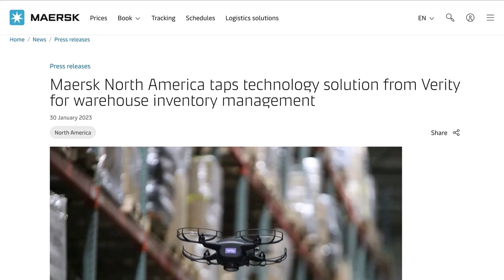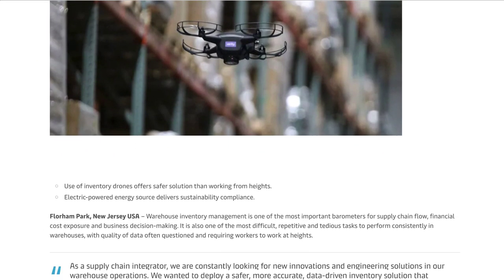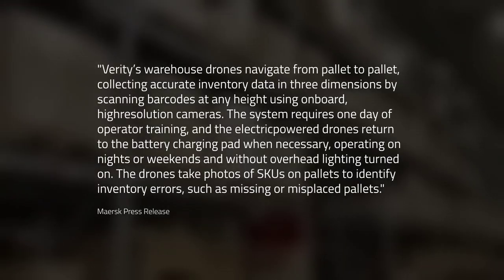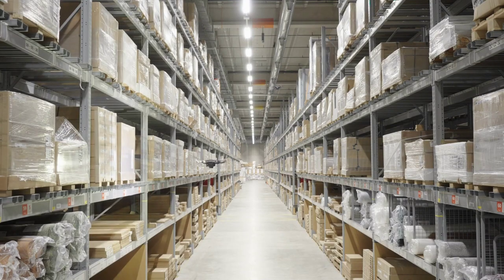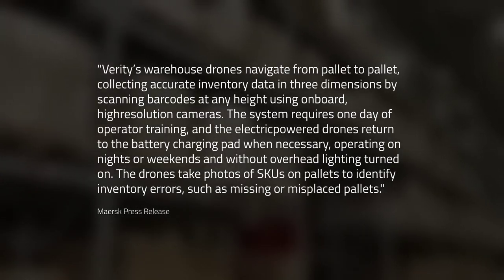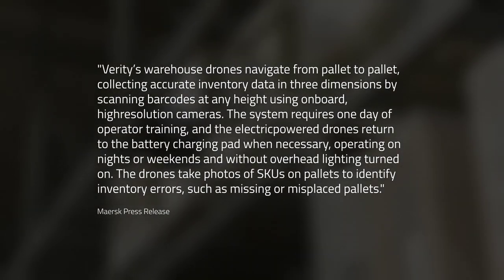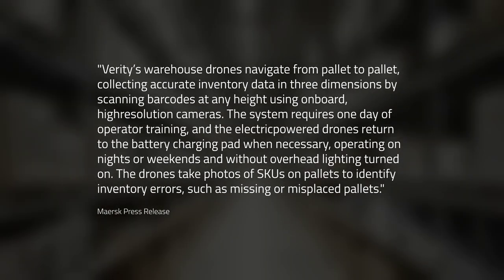Starting off with some automation news this week. Logistics giant Maersk has been exploring the use of drones and robots in its warehouse facilities. The company recently announced the use of Verity drones for warehouse inventory management. Verity's warehouse drones navigate from pallet to pallet, collecting accurate inventory data in three dimensions by scanning barcodes at any height using onboard high-resolution cameras. The system requires one day of operator training, and the electric-powered drones return to the battery charging pad when necessary, operating on nights or weekends and without overhead lighting turned on. The drones take photos of SKUs on pallets to identify inventory errors, such as missing or misplaced pallets.